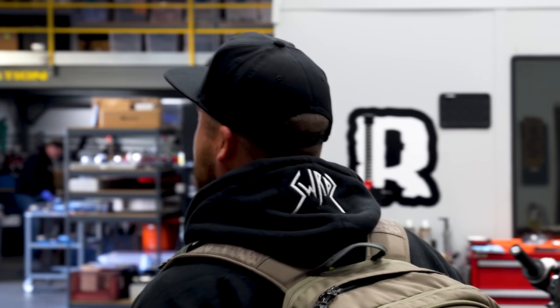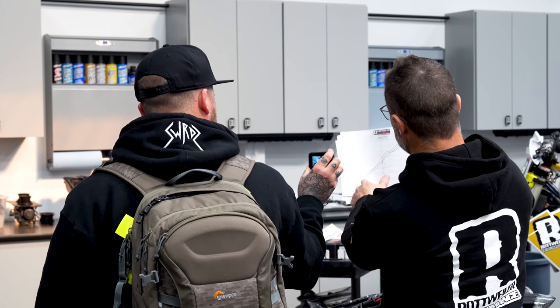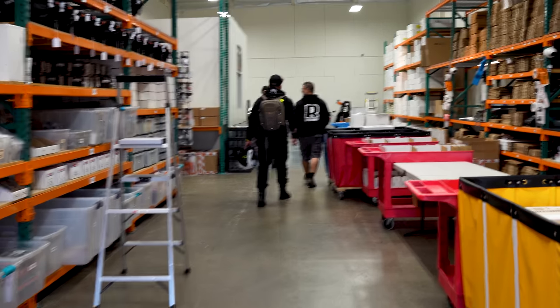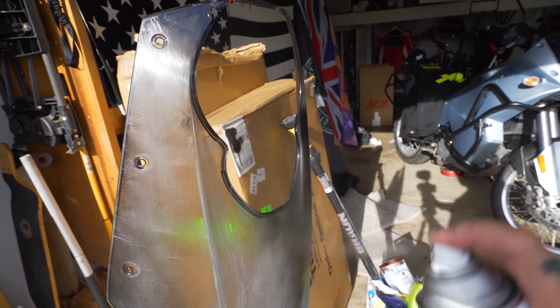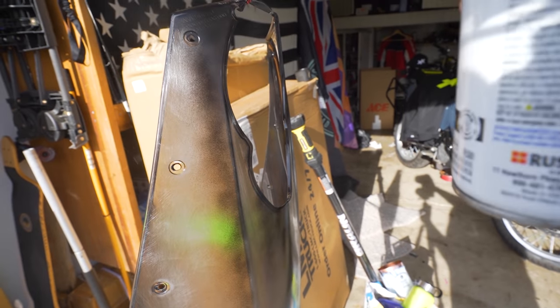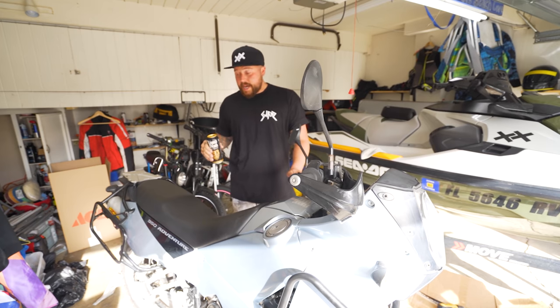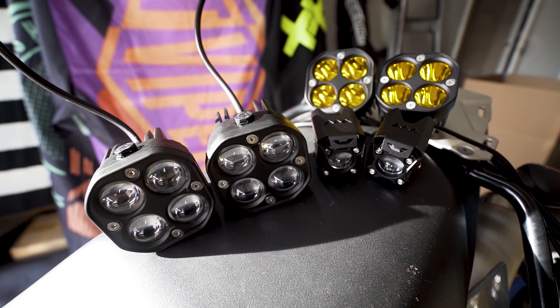Once we finished the shop tour, we sat down and had a good chat about what we were going to do with my KTM. Once that was over I headed back home to do some modifications of my own. It is in fact the next day — yesterday I went to see Rottweiler, and today we are going to be looking at those LED lights that I talked about.